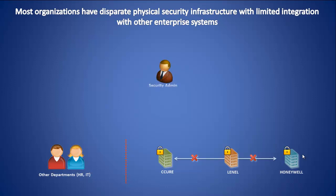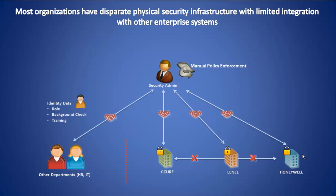Moreover, company security policies are manually enforced across these disparate PACs. To make matters worse, some identity data is obtained manually from other departments. In order to avoid the above challenges, some organizations undertake the capital and time-intensive exercise of ripping and replacing multiple PAC brands to one standard.